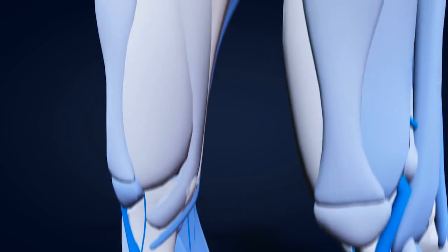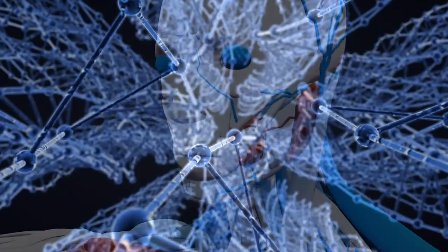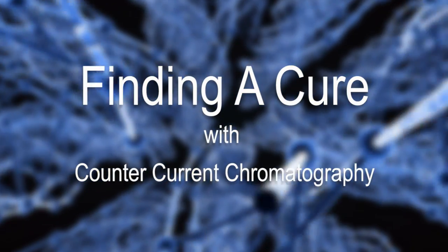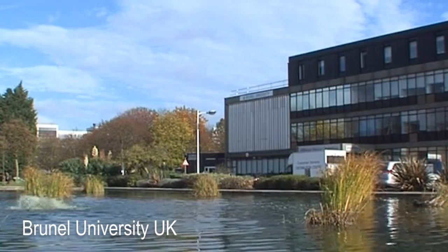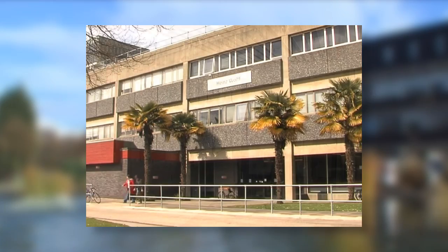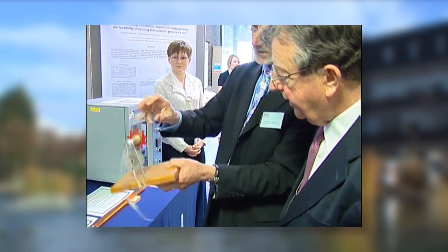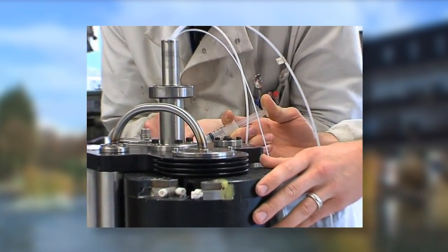In an age of drug-resistant bacteria, the race is on to find new medicines for the 21st century. In the newly opened Heinz Wolff Building at London's Brunel University, a dedicated team led by Professor Ian Sutherland began work on a revolutionary biological extraction system. The system became known as counter-current chromatography.